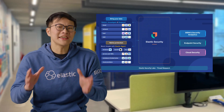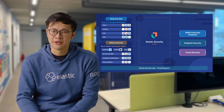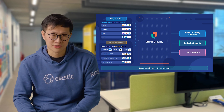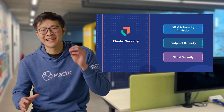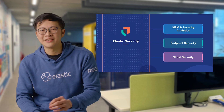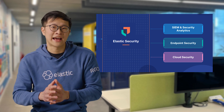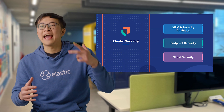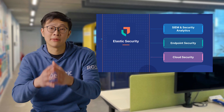Now, while having a cloud security posture management capability is important in terms of modernizing your cloud security operations, what's even better is how Elastic Security's CSPM features integrate seamlessly into the only search-powered security analytics solution that unifies SIEM, endpoint security, and cloud security on a single platform.